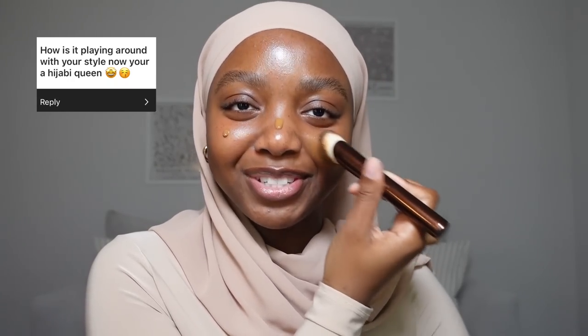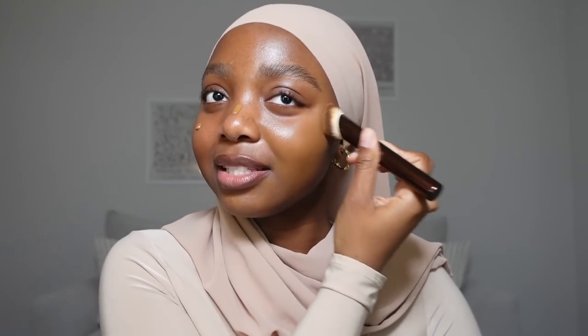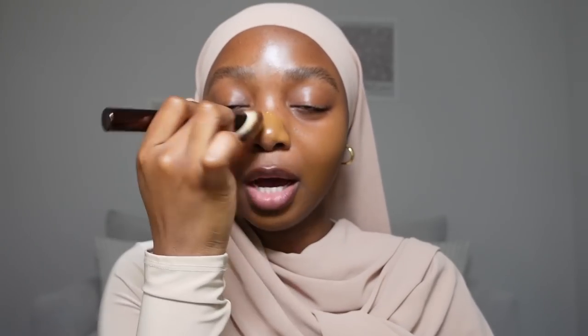Now that we've prepped our skin, it is time to get into these questions. Starting out with this NARS Light Reflecting Foundation in the shade Macau. I don't like to use too much of this — I'm low-key running out, which is why I really do not need to be generous with it. So the first question is: how is it playing around with your style now that you are a hijabi queen? I only started wearing hijab in February so it's still very fresh, but I've definitely had my tests, especially now that it's getting warmer outside.